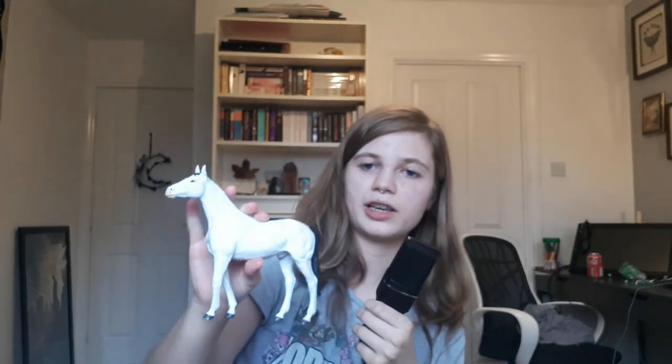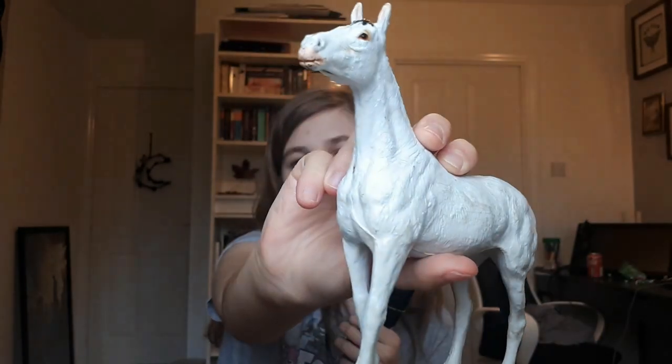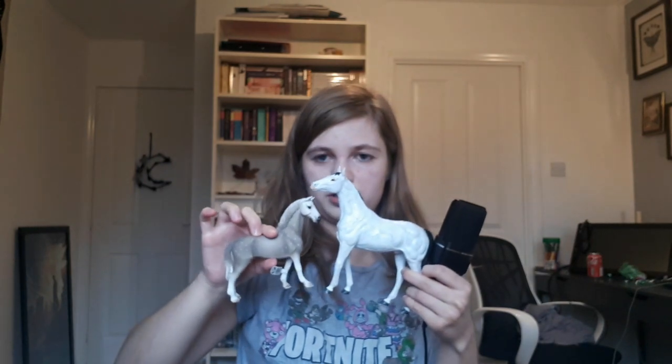Then this is the last one of the main bunch — this one is not Schleich, he's massive. He just says the brand 'Horse' on him. He's clearly been loved — he's a bit scratched up and dirty — but we'll take him. He's heavy too. He's a big white horse and I don't have any white horses in AO. Here's a size comparison: this is a Schleich horse versus this one — he's a big boy.